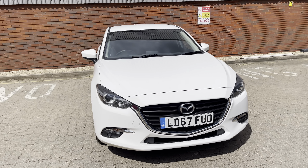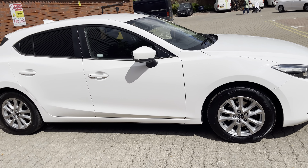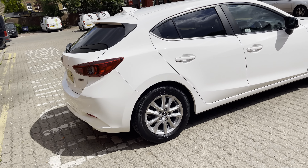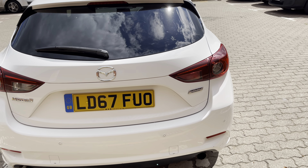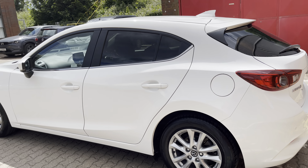Good afternoon ladies and gentlemen, this is Mark from MKG 3000 Mazda and Volvo here in Twickenham, South West London. This afternoon I've got another Mazda 3 SEL Nav Automatic. This is a 2017, presented in arctic white.